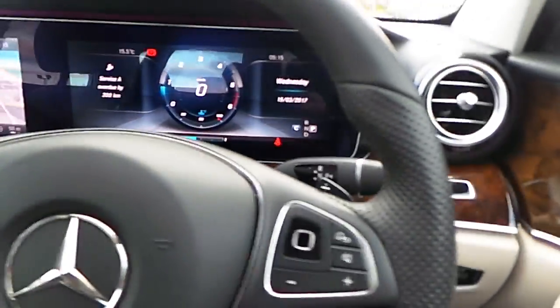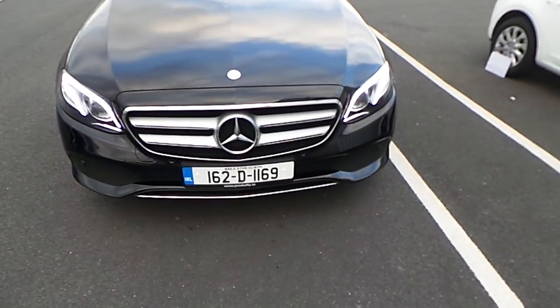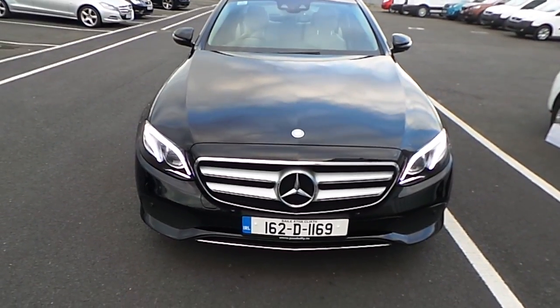This car is available for immediate delivery. Should you want any more information please don't hesitate to call me, David, here at Joe Duffy Select. Our number is 01 864 7791. Thanks for watching. Bye-bye.